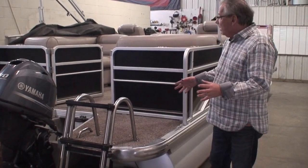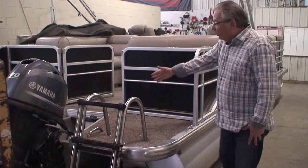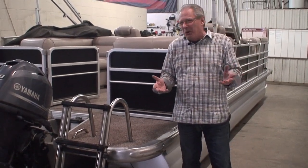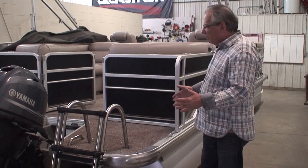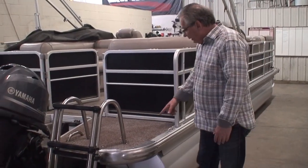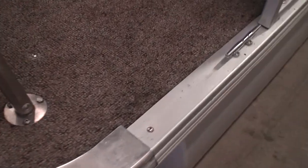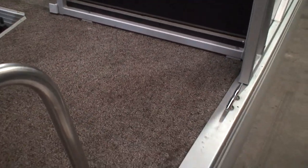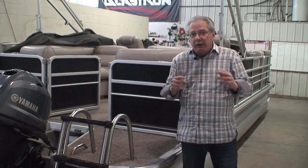Why is the extended swim platform so popular? In this model we have a center gate, so we need a big platform back here to use the boarding ladder. Even with a side gate it's really nice to have — when you're getting the kids ready for tubes or skis, tying up the boat, putting the cover on, checking engine oil, there's a plethora of reasons why it's desirable. Now this boat has carpeting, and if you take a closer look you'll see a little darkness — that black is mold and mildew. It's easily cleaned up with a pressure washer, or with bleach water poured on the carpeting to kill the mold down to the pile.